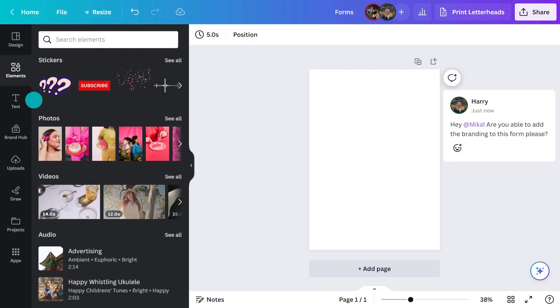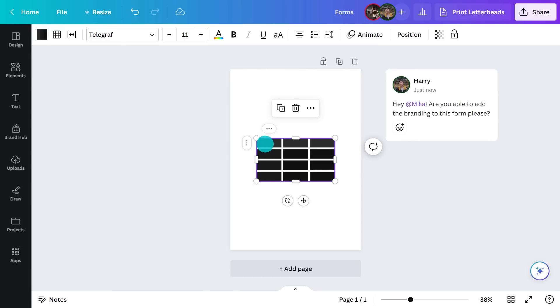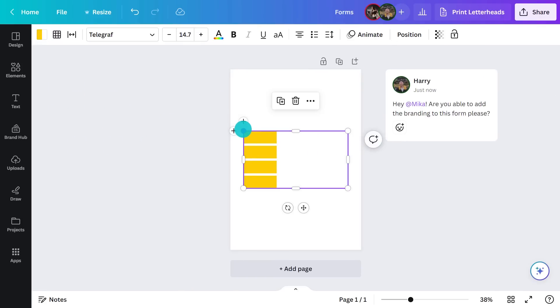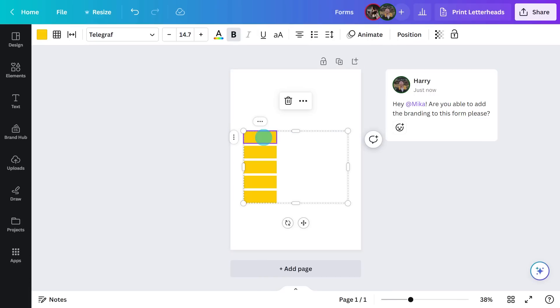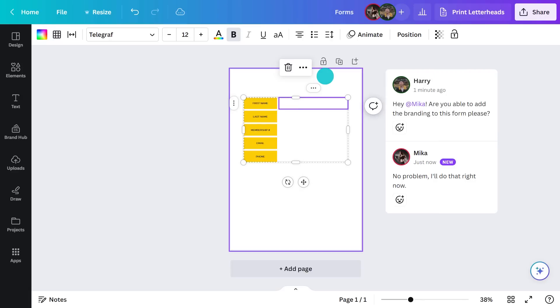I'm going to add a table. Hit see all and choose which one you want. Select the table and you can change the color and size, or add extra rows and columns by selecting this. Double-click to add text. Select two fields, right-click and choose merge to merge them.